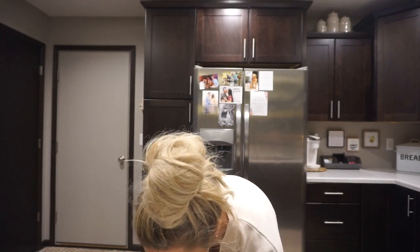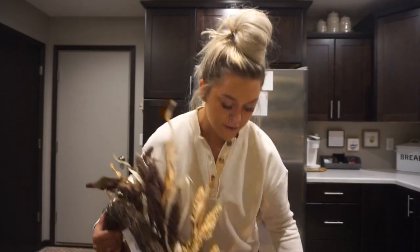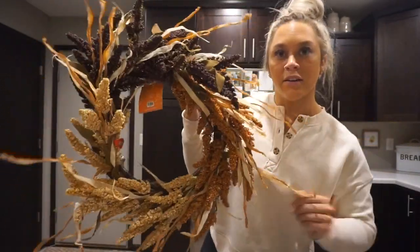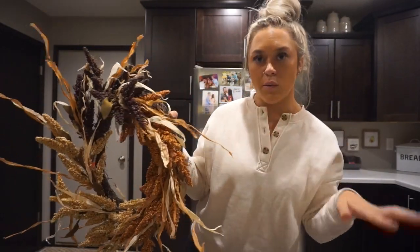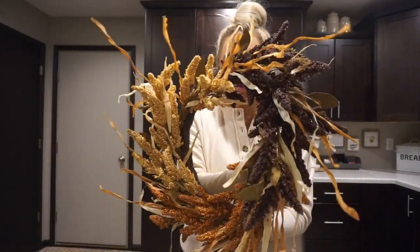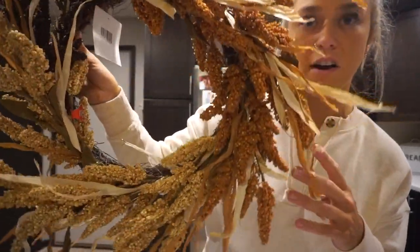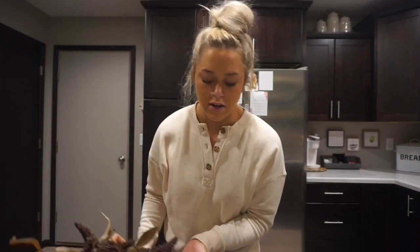Next thing was a wreath — definitely only buy wreaths on sale because they're so expensive. But I had to have this one. It was $30, originally $50, at 40% off. I love the detailing — it reminds me of a harvest field with different shades. I'm going to put it on my white window by my front door.